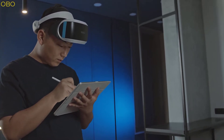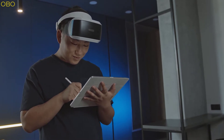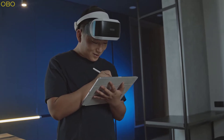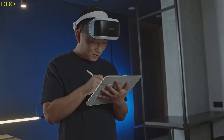Tablet computers are becoming more and more popular, with the latest models being able to play high-end games on them. With so many options available, it can be hard to know which one is best for you. This video will help you make the right decision about what type of tablet computer is best for your needs.